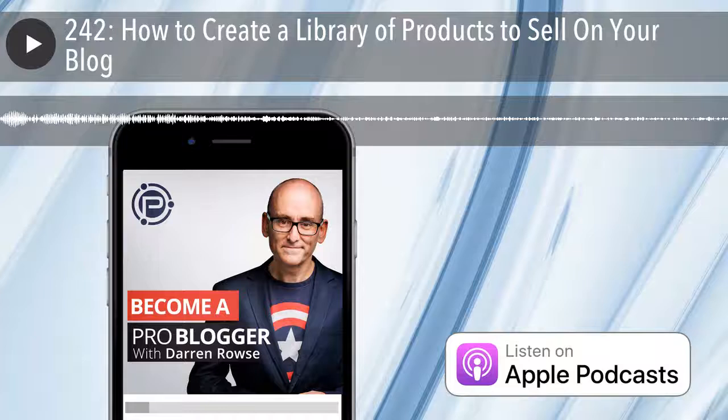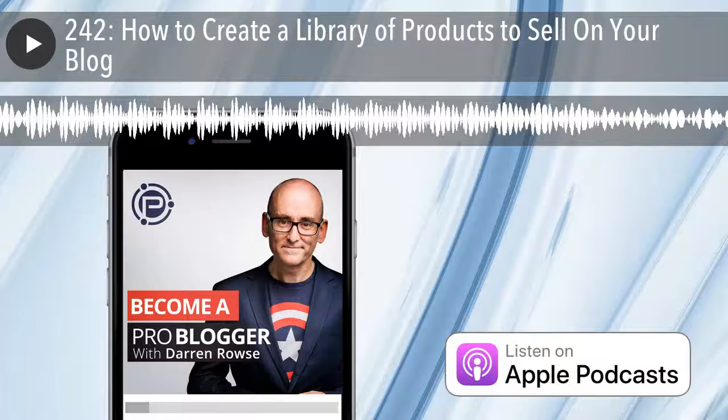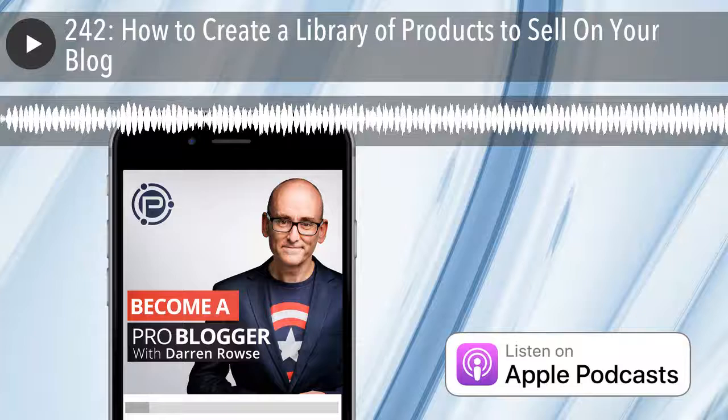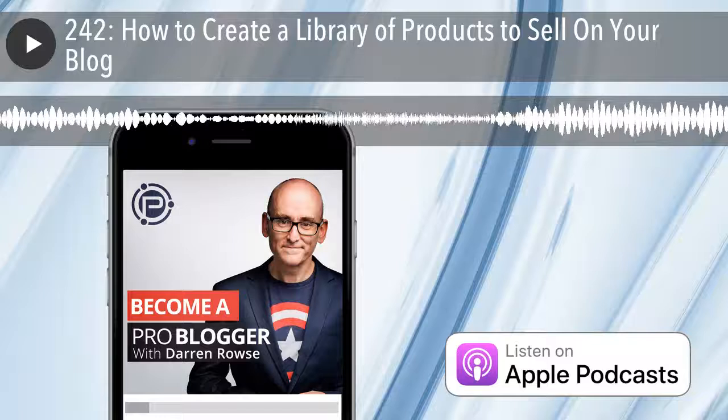Today's episode is brought to you by our 31 Days to Build a Better Blog course, which launches this month. We're currently taking a group of about 100 bloggers through the beta version, and we're very close to launching it for everyone. The feedback has been fantastic, so if you're interested in improving your blog, head over to ProBlogger.com/31days to register your interest or enroll in the course.